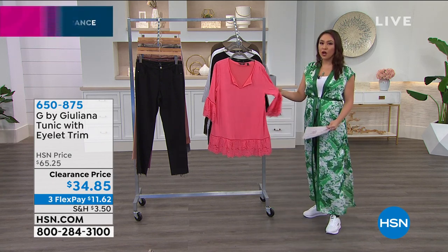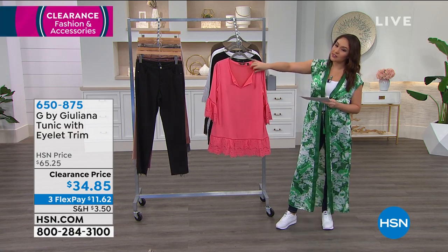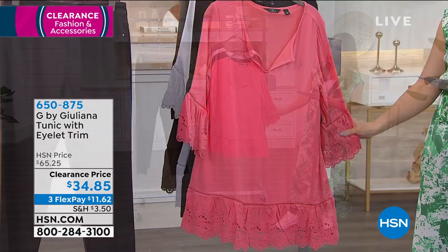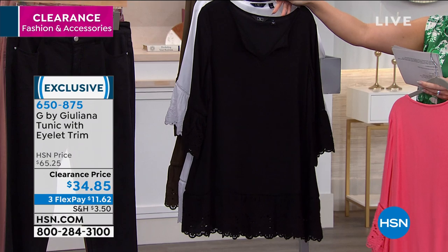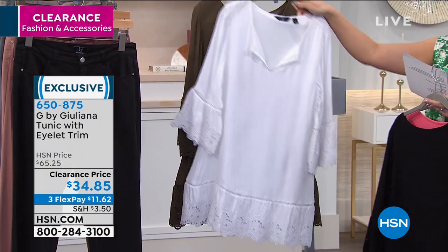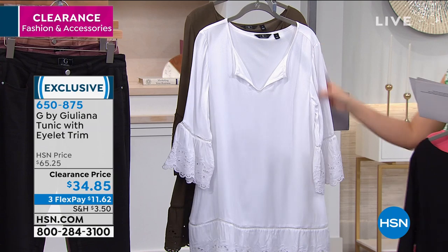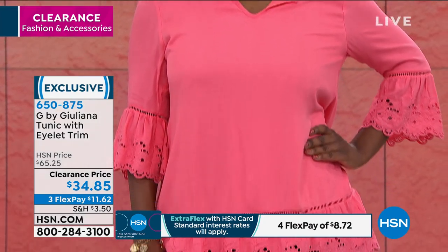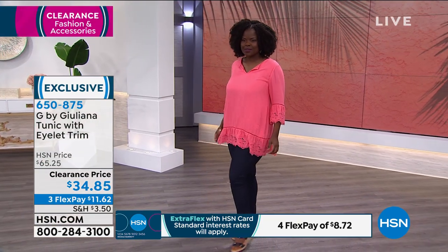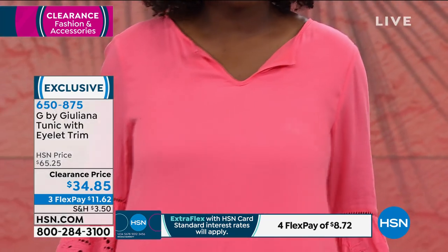This one will make you happy. I love a nice tunic length — this is the tunic with the eyelet trim. It's $31 off on clearance, down to $34.85. Colors are coral, black, white, and olive. This has a scalloped flounce trim with embroidery on the bottom and on the cuffs. It's three-quarter sleeves with side slits, 31 inches in length — a true tunic length. Machine wash, dry flat. Sizing is zero to 24. It has a dye-to-match lining on the inside, so no worry about seeing through, even in the white.